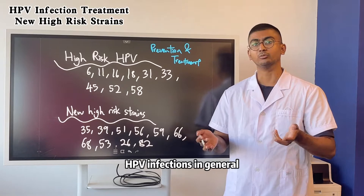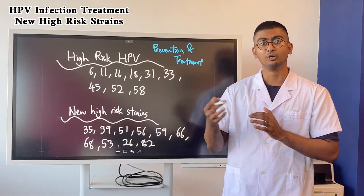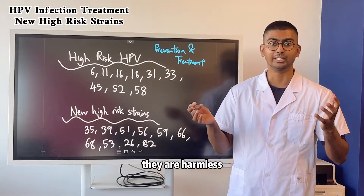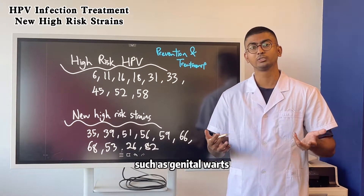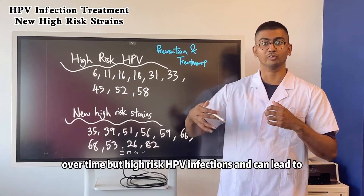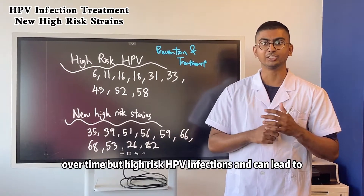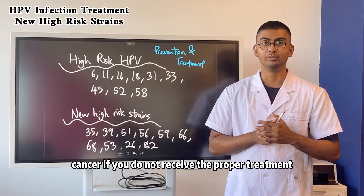So HPV infections in general — there are high risk infections and then there are low risk infections. Low risk infections means they are harmless. Even though you may develop symptoms such as genital warts, eventually your system can remove this infection over time. But high risk infections can lead to cancer if you do not receive the proper treatment.